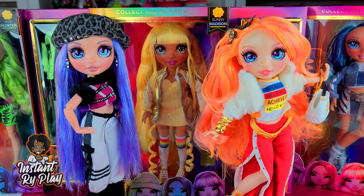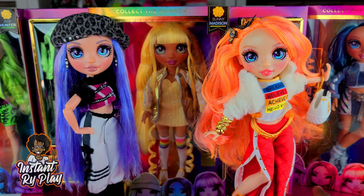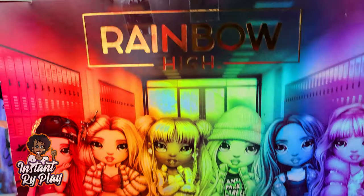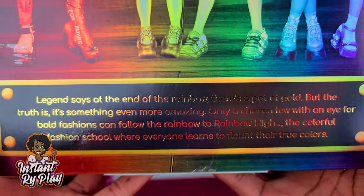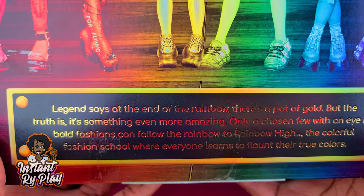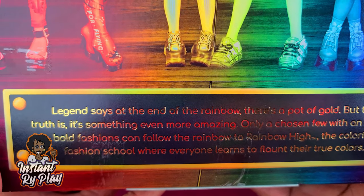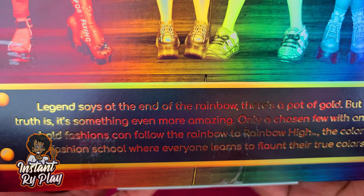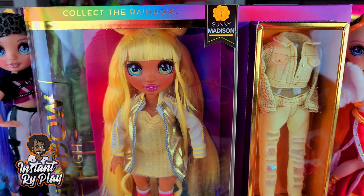Anyway I got these girls and they are so excited because today another one of their friends is going to be unboxed. Each one of these dolls represents a different color in the rainbow spectrum, which is awesome. The box says: legend says at the end of the rainbow there's a pot of gold, but the truth is something even more amazing — only a chosen few with an eye for bold fashions can follow the rainbow to Rainbow High, the colorful fashion school where everyone learns to flaunt their true colors. So today I'm unboxing Sunny Madison!